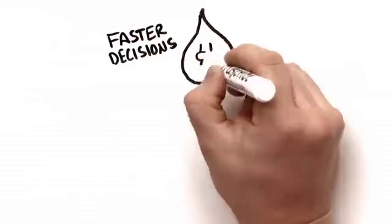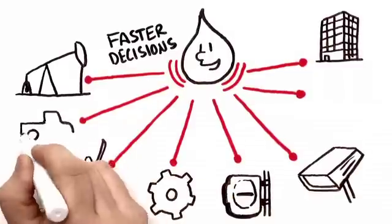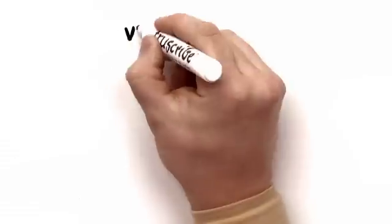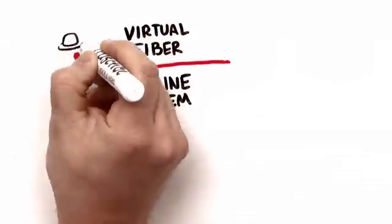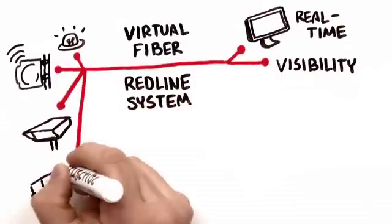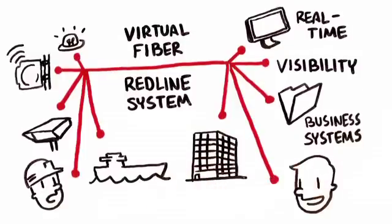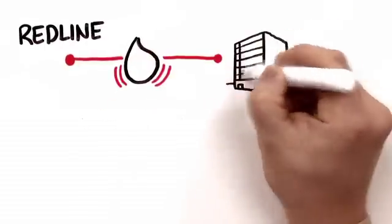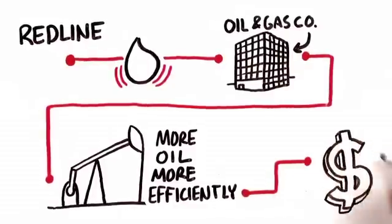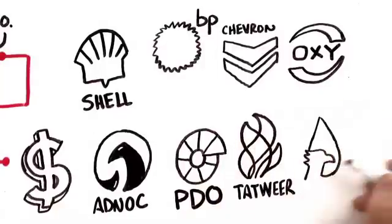Decisions can be made faster and better when the entire field is connected — people, processes, and technology in the field, in the network operations center, in a truck or on a ship. In oil and gas, it's all about speed; faster decisions translate directly into greater returns. On a single virtual fiber Redline system, everyone and everything is connected wirelessly. Sensors and in-field equipment can be monitored and controlled in real time. Video cameras provide visibility into field operations. Even ships can be connected to network operations centers. Redline powers the wireless digital oil field, delivering the communications that oil and gas companies need to extract more oil more efficiently — translating directly into greater return on investment for companies like Shell, BP, Chevron, Oxy, Adnoc, Tatweer, Pemex, and more.